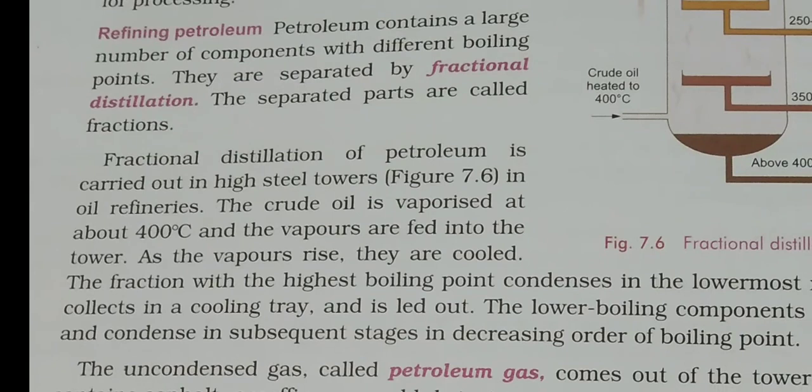Fractional distillation of petroleum is carried out in high steel towers in oil refineries. The crude oil is vaporized at about 400 degrees Celsius and the vapors are fed into the tower. As the vapors rise, they are cooled. Different containers — called fractions — are fitted at different temperatures in the tower, and each component deposits in its respective temperature range as it condenses.